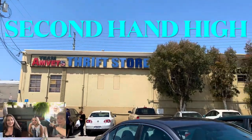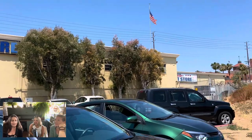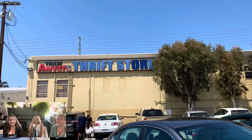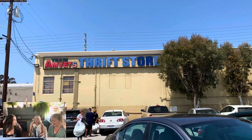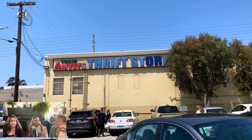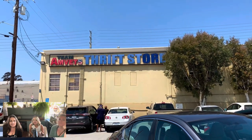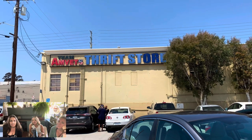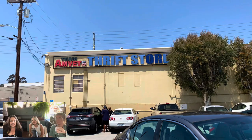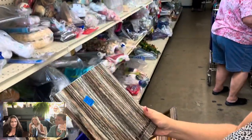We're at AmVet's Thrift Store. I vaguely remember — it was so long ago, I forgot. It was by the freeway, right? This is down in Old Town, Mission Hills area of San Diego, which is actually really fun because the surrounding neighborhood is fun. So you never know, you're going to get some eclectic things at this thrift store. It benefits American veterans here.